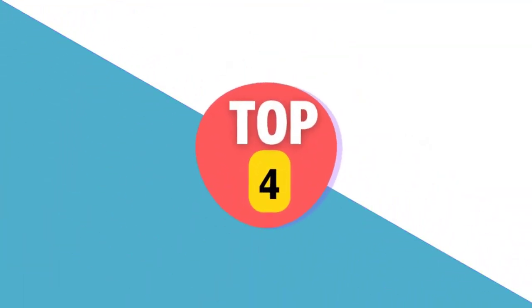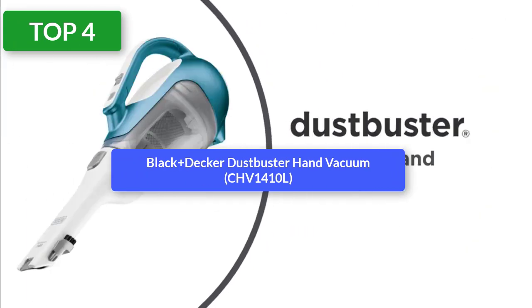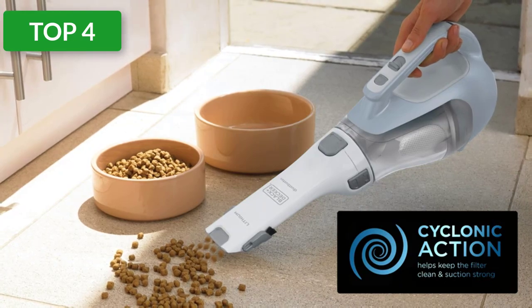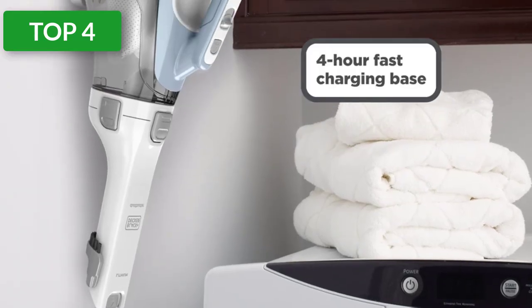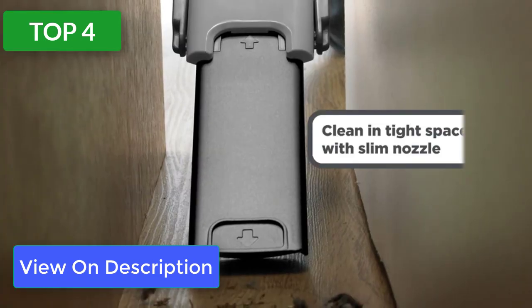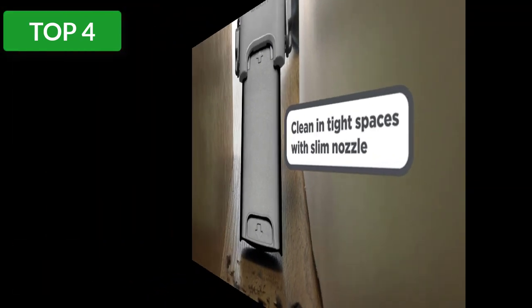Top 4 reviews. Product: Black+Decker Dustbuster CHV1410L. About this item — pros: attachments are part of the vacuum and can't be lost, powerful, recharging stand. Cons: larger and more expensive than 12-volt car vacuums. We think the best handheld vacuum currently available is the Black+Decker Dustbuster.